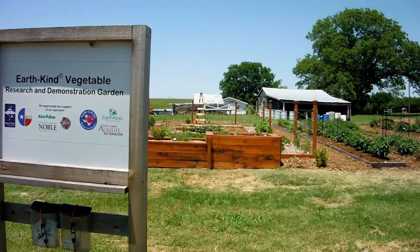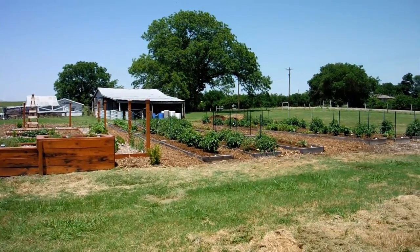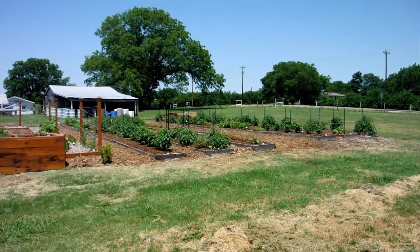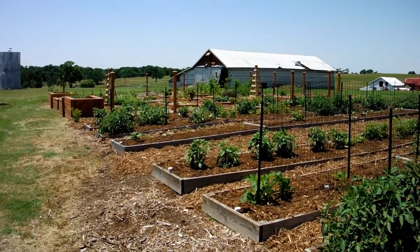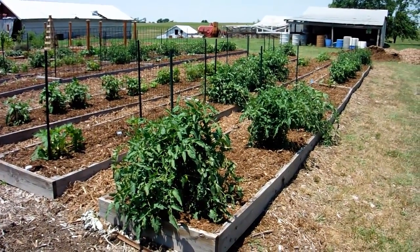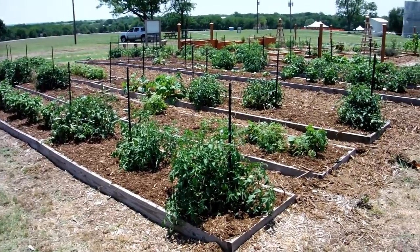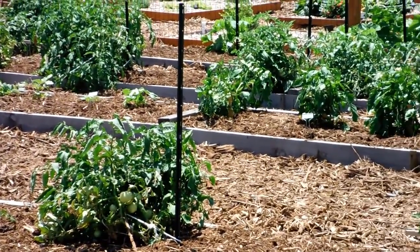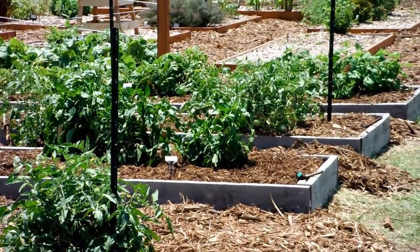The EarthKind Vegetable Research and Demonstration Garden at Myers Park tests vegetables within the EarthKind Landscape Management System. We're utilizing best management practices, including integrated pest management, to reduce the occurrence of pests and diseases. Tests last year showed we could get by without any supplemental fertilizer. We added six inches of plant-derived compost tilled into the native clay soil, planted the plants, and maintained a layer of mulch. Last year we tested three different mulches and found hardwood mulch was most effective for vegetable production, so for 2014 we've gone with hardwood mulch for the entire garden.